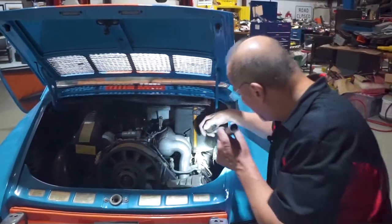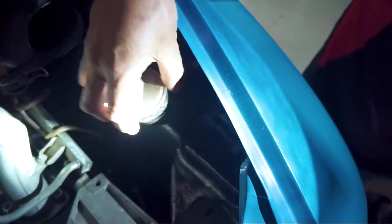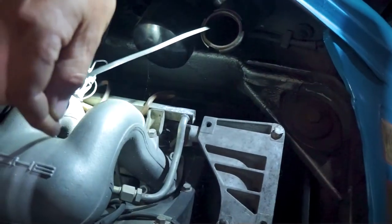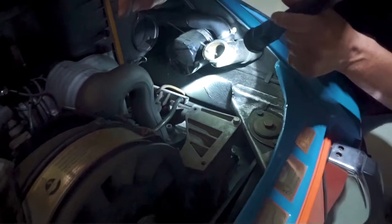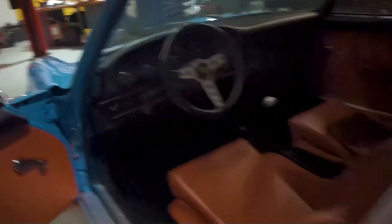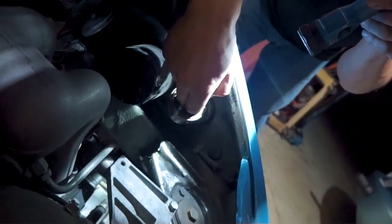One of the things 911s require you to do quite regularly is add oil, because they do burn some oil. The oil cap comes off right there, and inside you've got a little dipstick - that's how you check the oil. It has to be checked with the car running at idle. There's also a gauge on the dash that reads it, but some people like to do it manually with the dipstick. There's a little hole inside the oil fill, and the dipstick has to go back in there. If you don't get it in there, that dipstick gets lost inside.